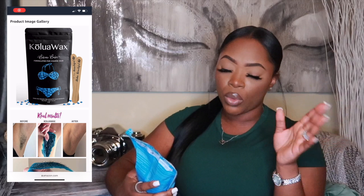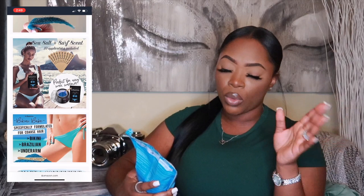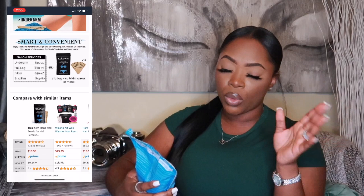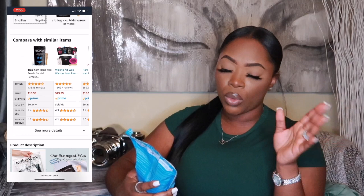The next thing I have are these wax beads by the brand Serapil. I absolutely do not recommend this if you have coarse hair like myself — I found myself continuously going over the same areas multiple times, which is a huge no-no. But I did find a brand I absolutely love called Kalua Wax, also sold on Amazon. It's hard wax beads formulated for coarse hair and I'd give it a nine out of ten — next best thing to going into an actual spa.